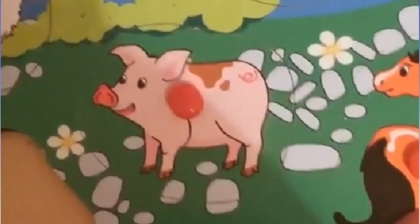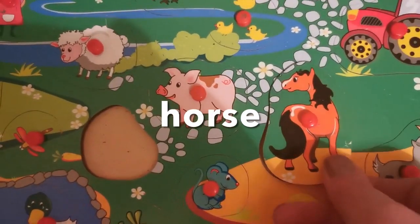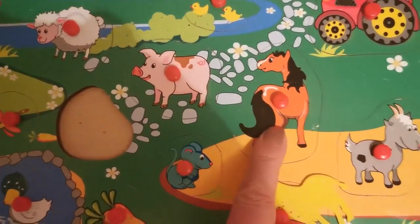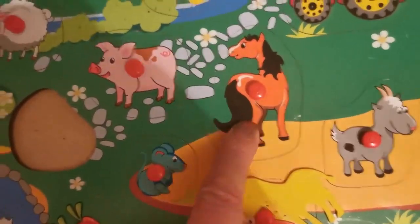Here's my farm, Jigsaw. This is a horse. Horse. Can you say horse? Horse.